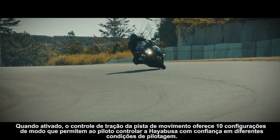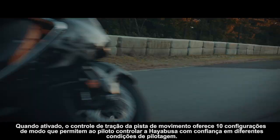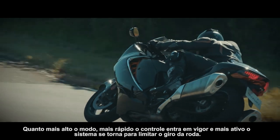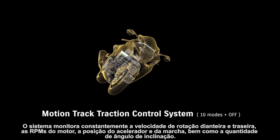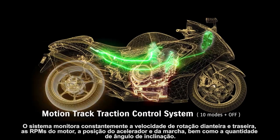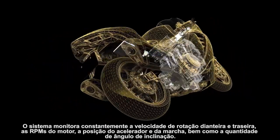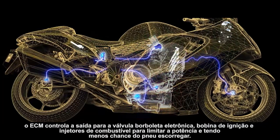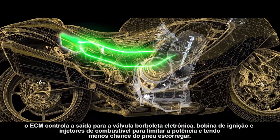When activated, Motion Track Traction Control offers ten mode settings that enable the rider to control the Hayabusa with confidence in varying riding conditions. The higher the mode, the faster the control takes effect and more proactive the system is in limiting wheel spin. The system constantly monitors front and rear wheel speed, engine RPM, throttle position, gear position, as well as the amount of lean angle. When it detects an imminent loss of traction, the ECM controls output to the electronic throttle valve, ignition coil and fuel injectors to limit power and mitigate the chance of tire slipping.